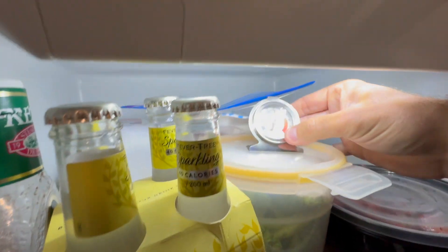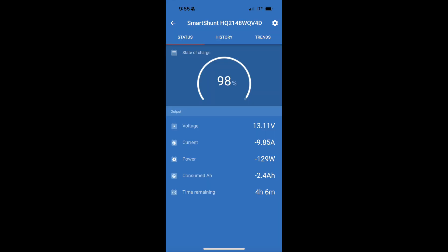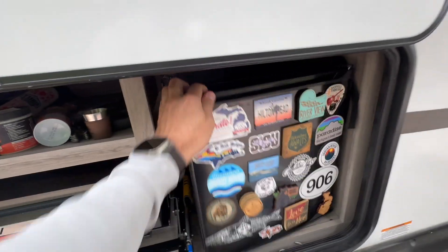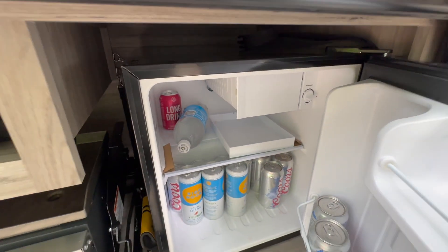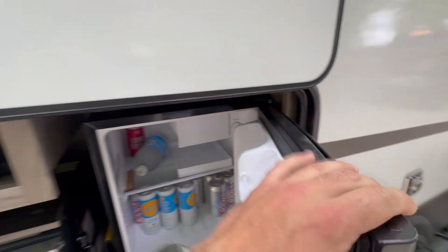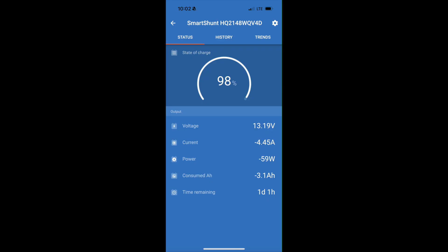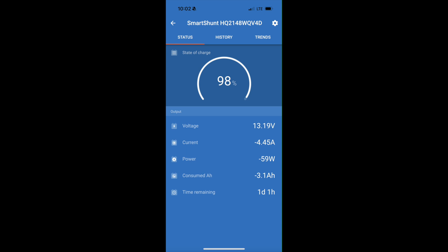The fridge is on. Let's see where we're at — about the right temp inside. At this point I'm turning down the outside refrigerator to just the minimum needs.